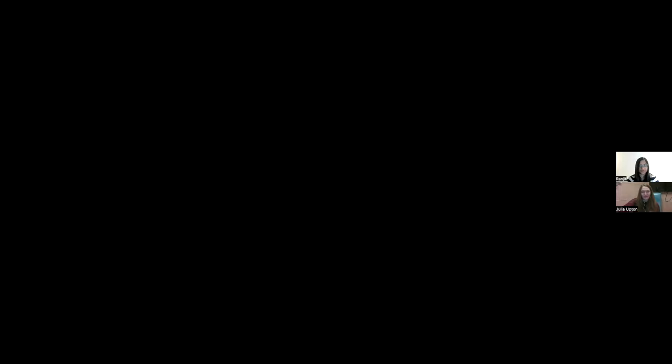I'd like to introduce Dr. Julia Upton. Dr. Upton is a Canadian allergist on staff at the Hospital for Sick Children in the Immunology and Allergy Department, and she is an Associate Professor in the Department of Pediatrics at the University of Toronto. Dr. Upton is on the Board of Directors of the Canadian Society of Allergy and Clinical Immunology and is a member of our Healthcare Advisory Board. I'll now share some slides for Dr. Upton to cover on the basics of anaphylaxis and how to treat a reaction. So, Dr. Upton, let's start with what anaphylaxis is, including the signs and symptoms.